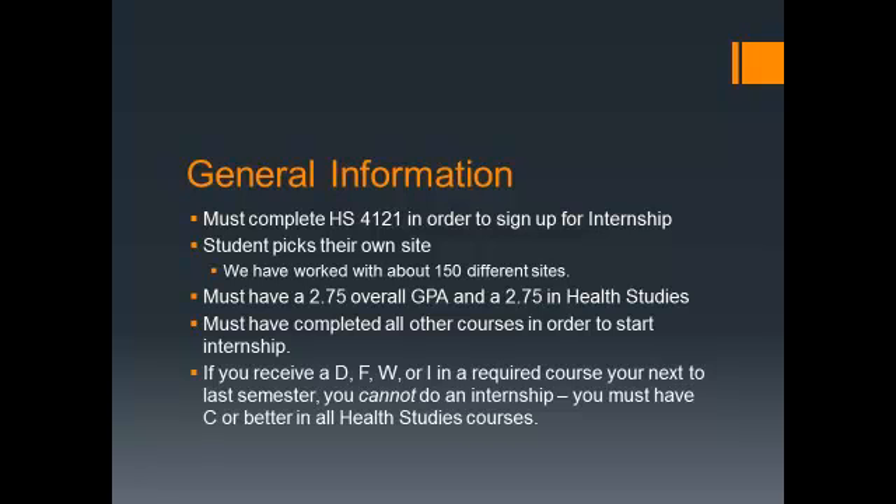You'll have a list of where students have been in the past four or five years — probably about 150 different sites in the Metroplex, Houston, Austin, San Antonio, and other sites.